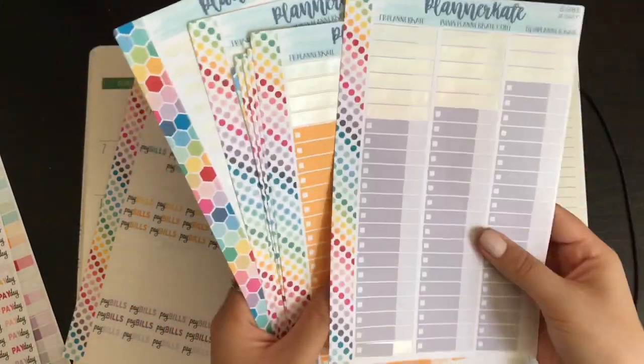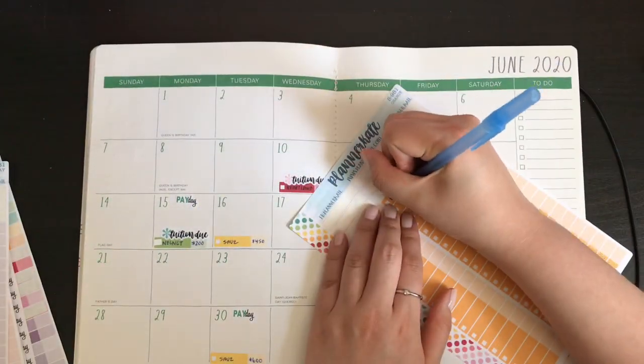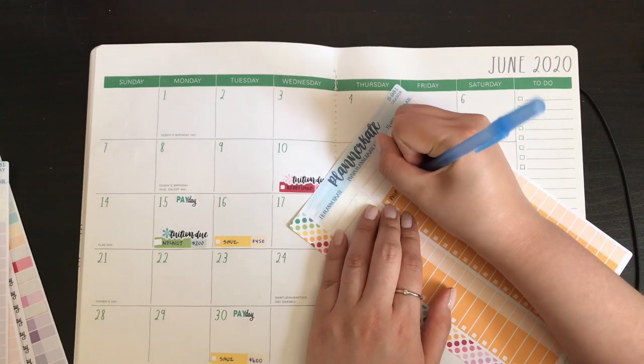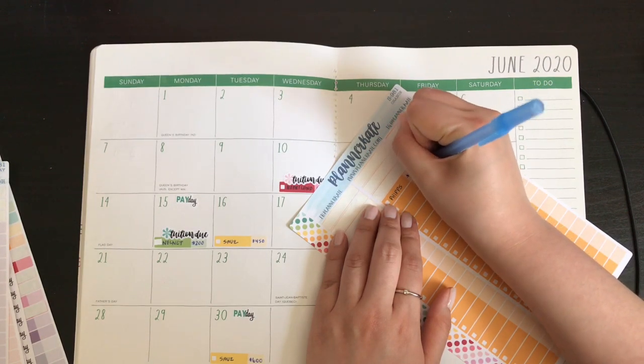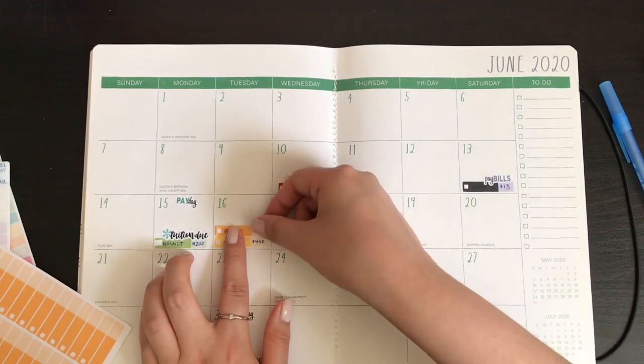My FIBS also needs to get paid — that's $200, and I'm going to put that on the 16th.